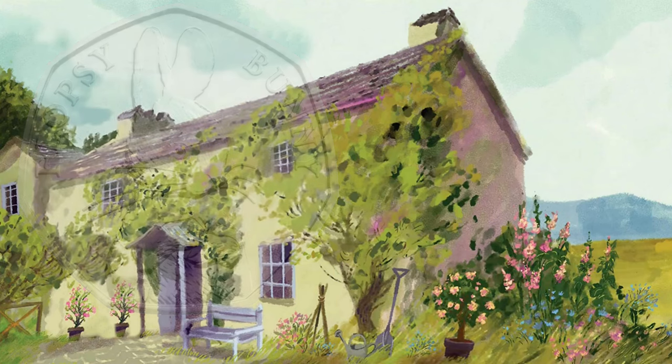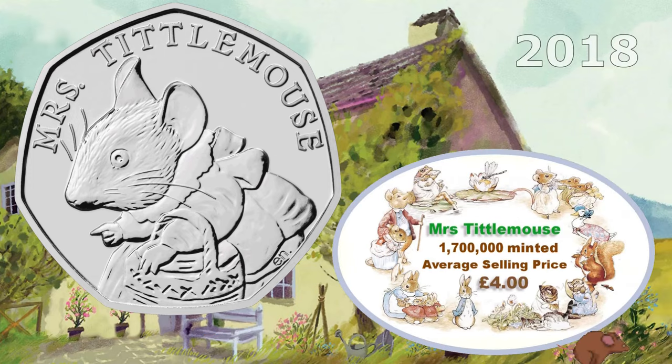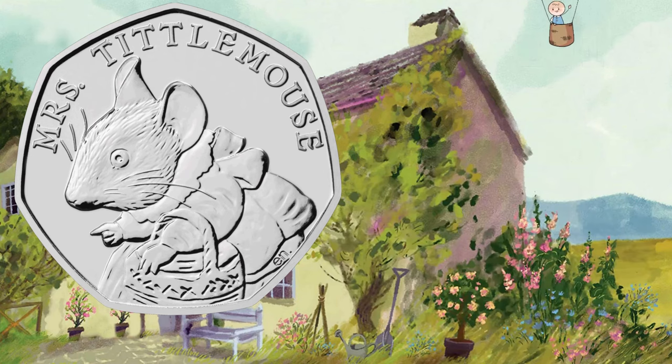Let's see another one from 2018 — this time it's Mrs Tittlemouse. 1,700,000 of this one were minted, and it has a selling price that averages around £4. So worth looking out for.